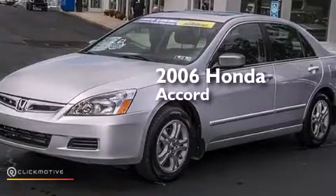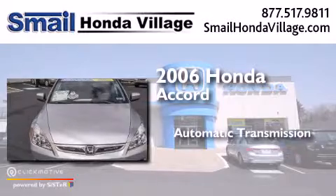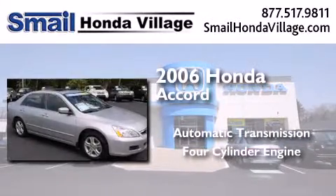This is a 2006 Honda Accord. This four-door sedan has an automatic transmission and a four-cylinder engine.